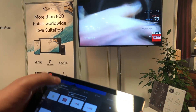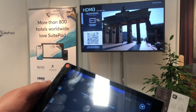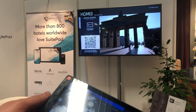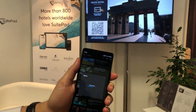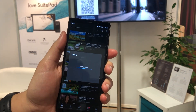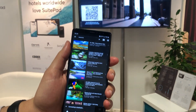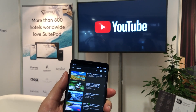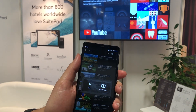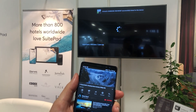The great thing about it is that you can also stream your own content from your own device, which is what you can see on the guest device right here. You connect through a little specialized Chromecast that is right behind this TV and then you have YouTube or Netflix up and running and you can start watching your own movies on a hotel TV screen.